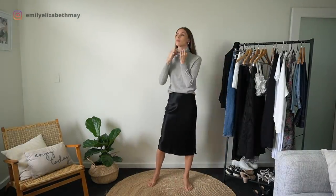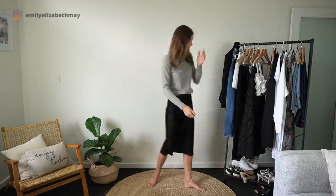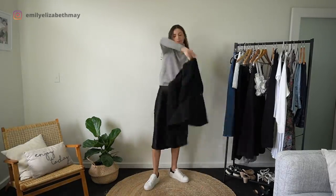Blazers are a match made in heaven with a silk skirt. I love wearing my silk skirt casually by pairing it back with some trainers.